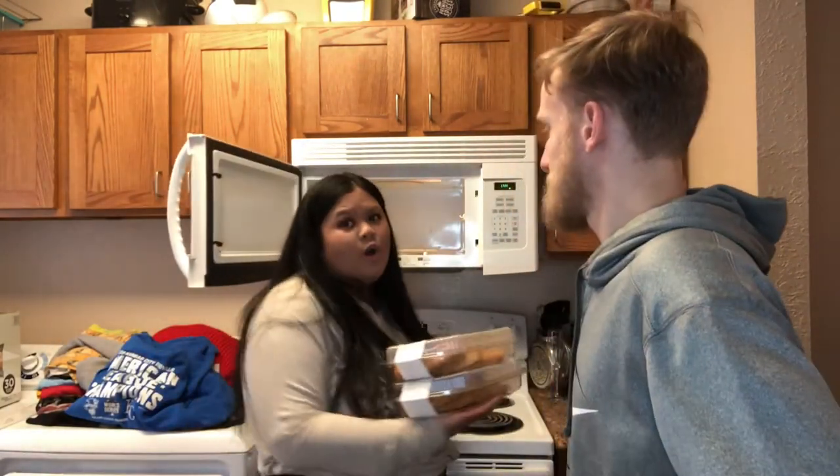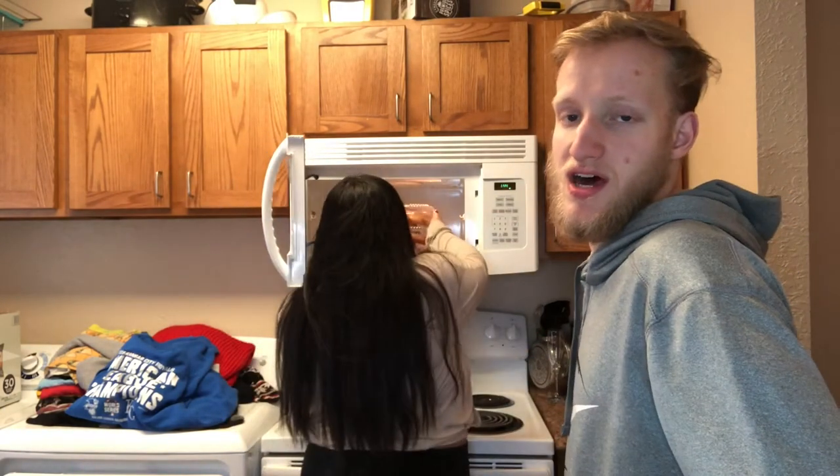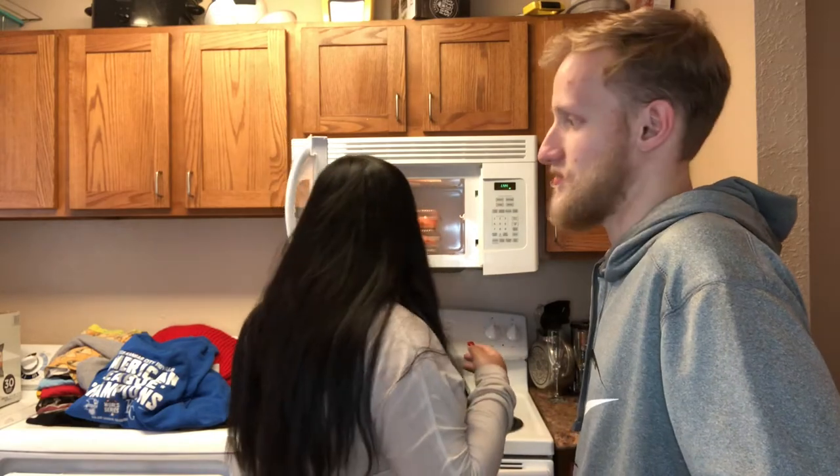We store our pastries and stuff like that in the oven — not to bake, just so bugs and whatnot don't get into them.